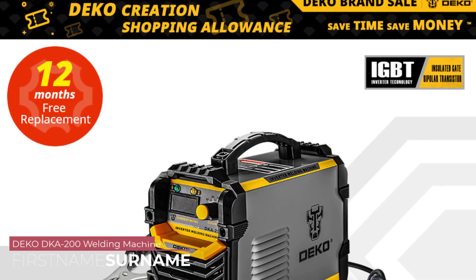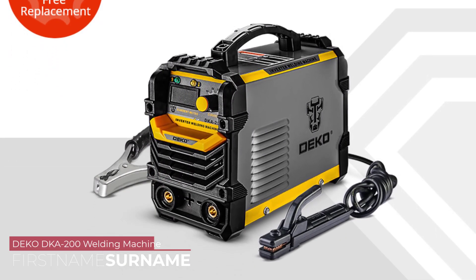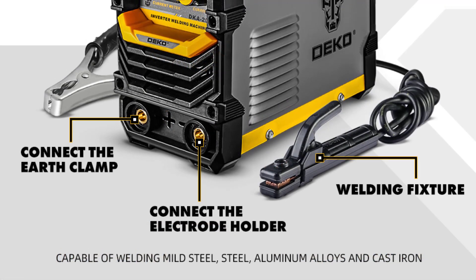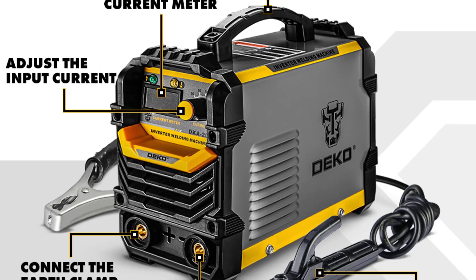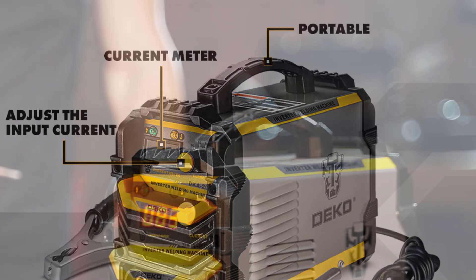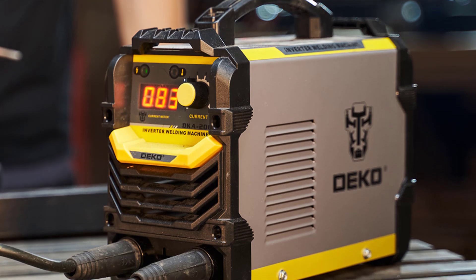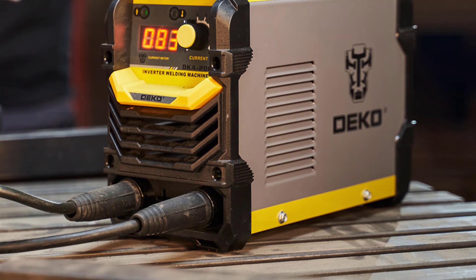Number 1: Deco DKA 200 Welding Machine. The Deco DKA 200 packs a punch when it comes to welding performance. With a wide current range of 20–200A, it offers versatility to handle a variety of welding tasks. Whether you're working with thin materials or thicker ones, this machine has the power to get the job done. The 60% duty cycle ensures continuous work without overheating. This machine is impressively efficient, with an efficiency rating of 85% and a power factor of 0.93, drawing 5.8 kW of input power.